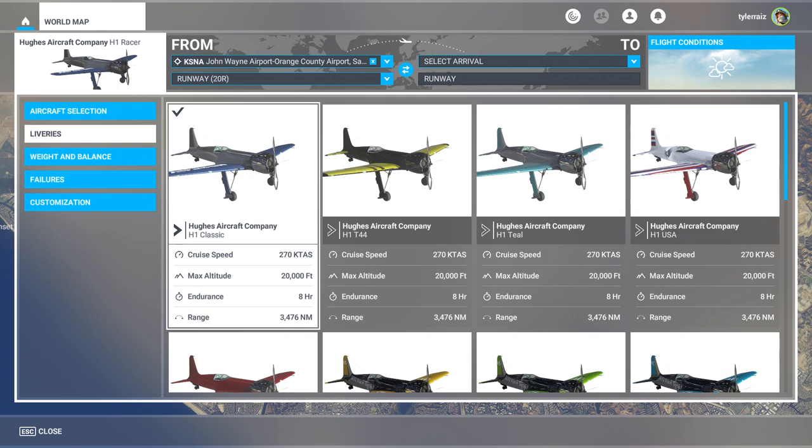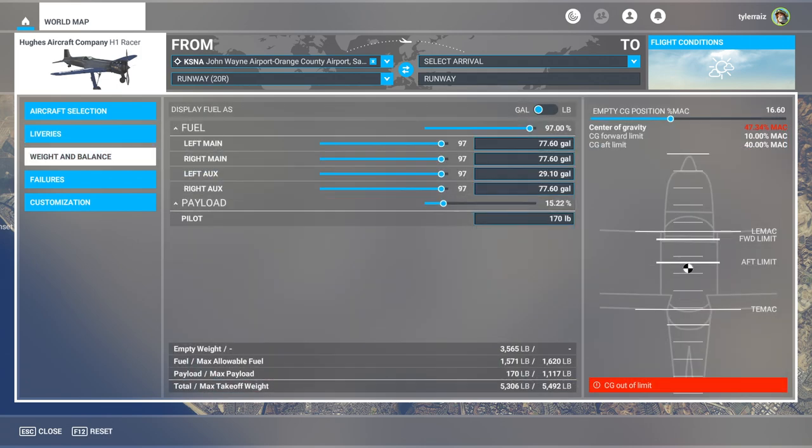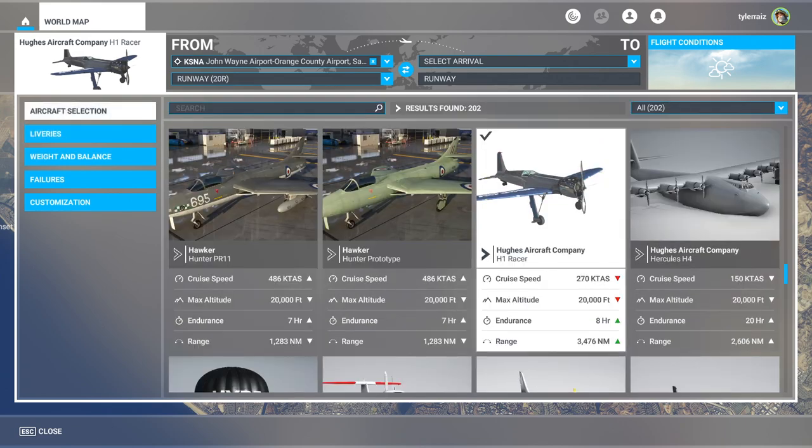I think the font on the wing text isn't exactly the way it was on the original, but it's probably all right. It starts out with CG out of limit, but that's fine. I'm going to try to max out the fuel to see how hard it is to take off with it. It looks like we can go max fuel on it — that's interesting. Okay, so we will fly.